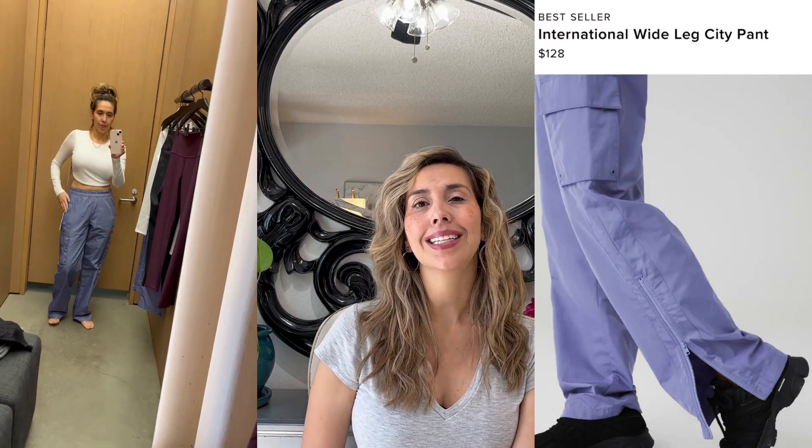I'm not sure if her set was super old and had been washed many times, but when you're spending around $130 on sweats, I would like them to look nice. The top was cute though. Moving on — the City Wide Leg Cargo Pant was really cool. I loved the color and the fit.